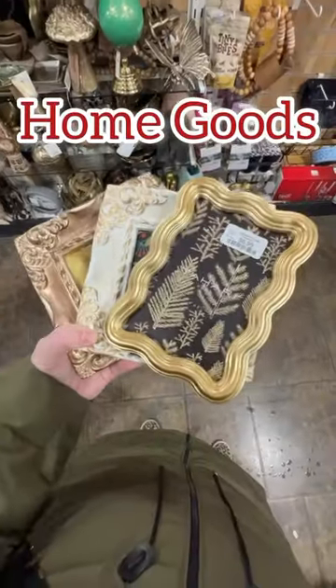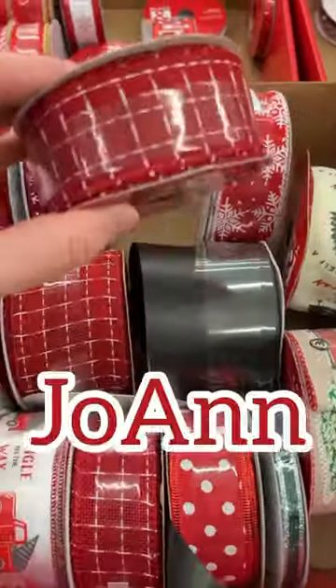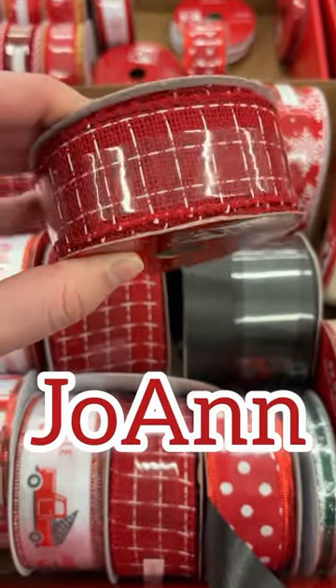At HomeGoods, I got some of these frames for everyday use, even though they said holiday. Same with these gold candlesticks. And at Joann, I stocked up on ribbon for Valentine's Day.